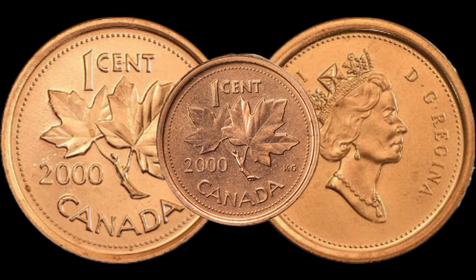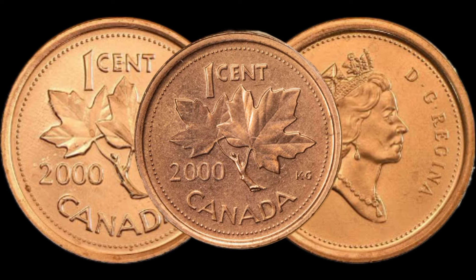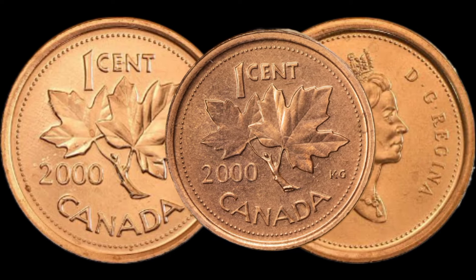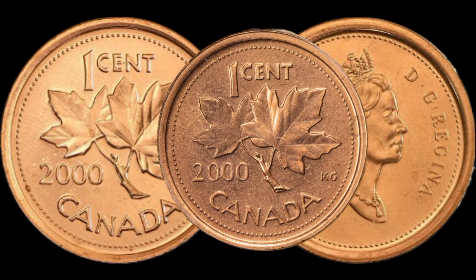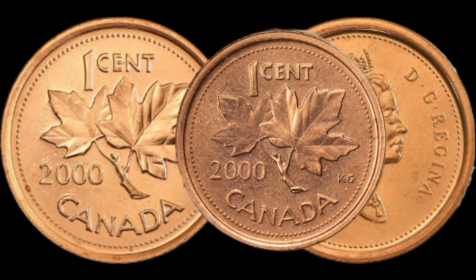As we wrap up this episode, we hope you've gained valuable insights into the 2000 Canadian 1 Cent coin and its potential worth. Remember, every coin tells a story, and yours might be more valuable than you think. Don't forget to like, subscribe, and share with fellow coin enthusiasts.